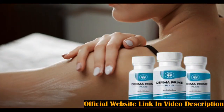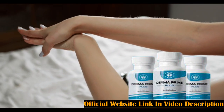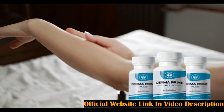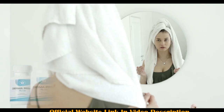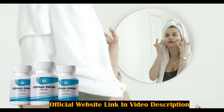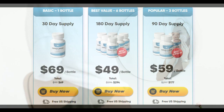Derma Prime Plus is a dietary supplement that takes care of your skin to keep it wrinkle-free, firm and shiny. The ingredients in Derma Prime Plus are natural and well-researched: Phyllanthus, Burdock Root, Milk Thistle, Artichoke, Beetroot, Turmeric, and Alfalfa. It does not contain contraindications — very natural ingredients.